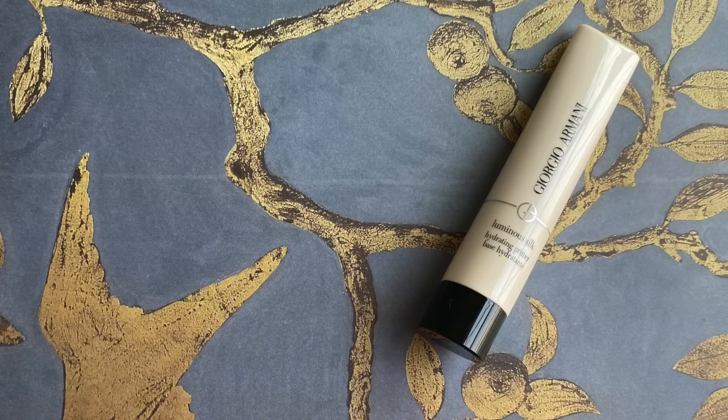Next up, I have a primer that I've fallen in love with and I've only been using it for the past few weeks. I did a sponsorship with Giorgio Armani on Stories for their Luminous Silk collection. Revisiting that foundation, the foundation, concealer, and this primer are made for each other — they look so good. I sent a clip to my friend Cheryl and she was like, your skin's never looked better. But this primer specifically I've been using with any other foundation and really liking it. This is the Luminous Silk Hydrating Primer.